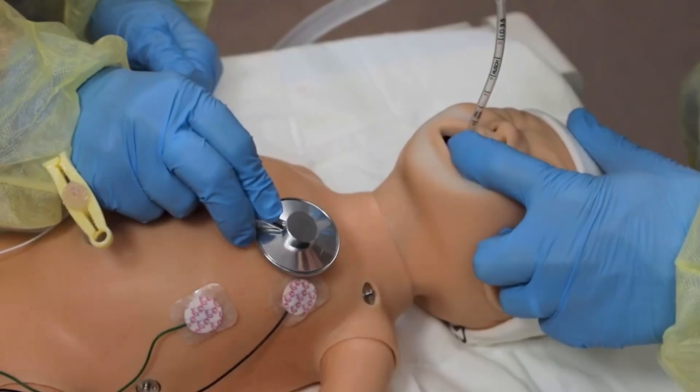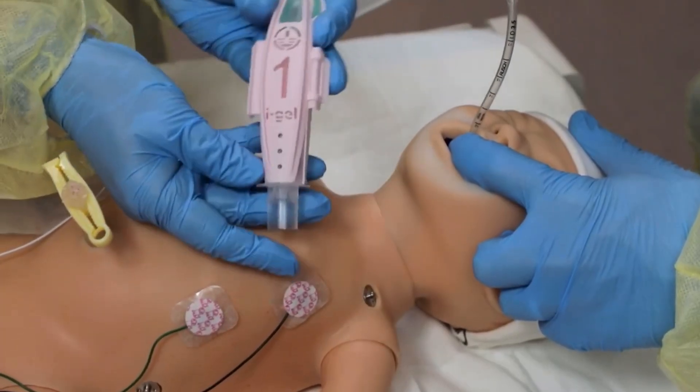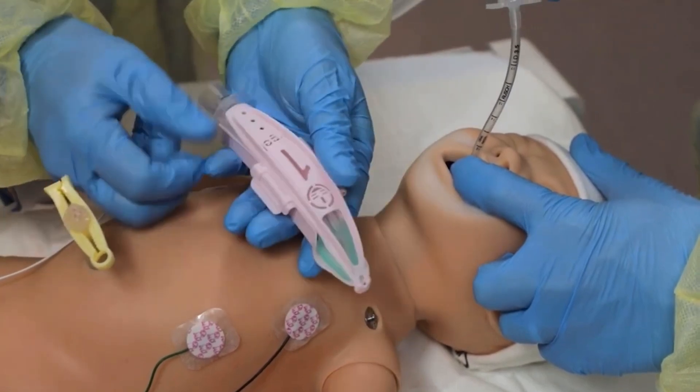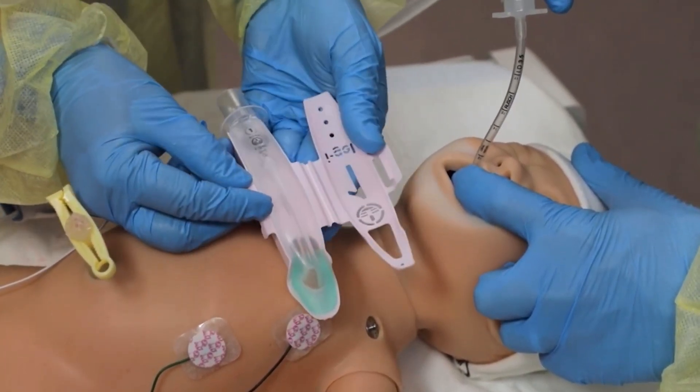Consider keeping a few size 1 laryngeal masks where one is immediately available for use, not locked inside a code cart or emergency supply box. If the mask is inserted without delay, it may provide effective ventilation in time to help avoid a complex resuscitation.